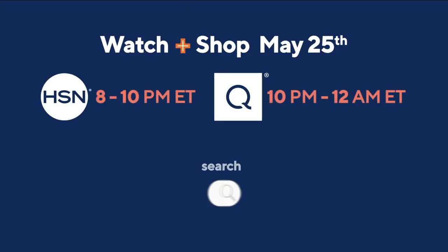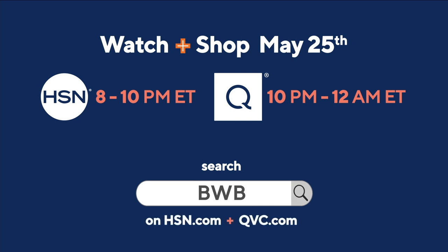Watch and shop May 25th at 8 p.m. Eastern on HSN and 10 p.m. Eastern on QVC.